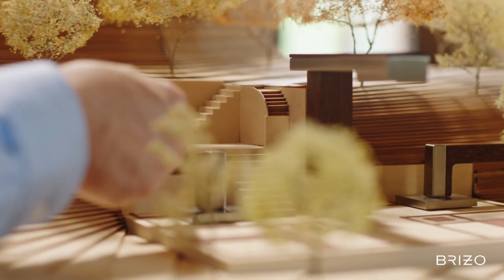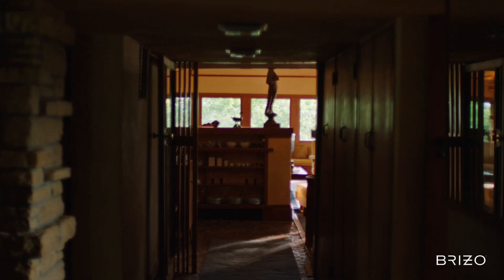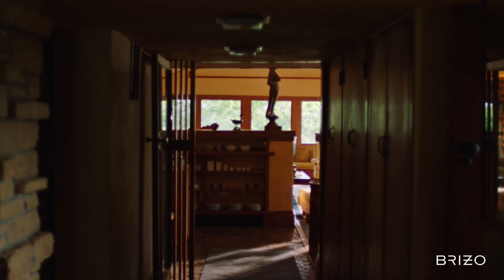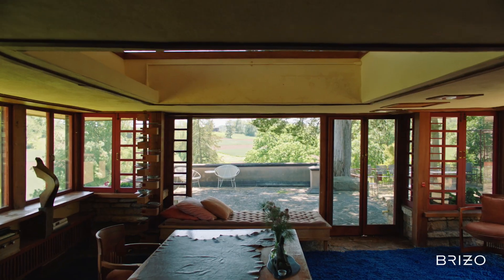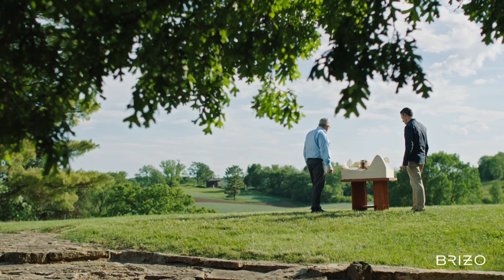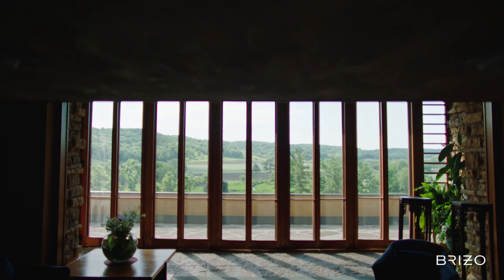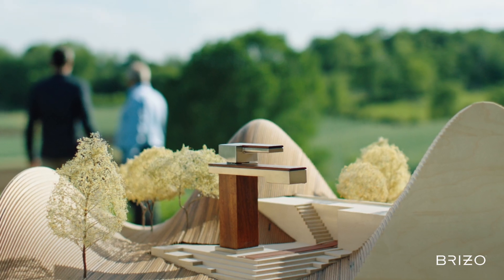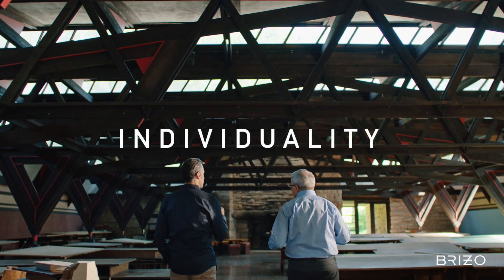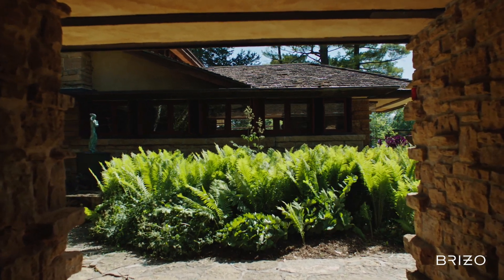Nature itself, as complex as it appears, really comes back to very simple principles. Wright responded to that with his own design, having things that would be sustainable through simplicity. This faucet design looks so simple on the surface, but we went through a lot of refinement. As Wright would say, only the significant remains. Wright talks about space as the continual becoming — elements of design constantly revealing themselves. Individual expression: that's in his mind what great design should stand for. It's something that really creates this aristocracy of the individual.